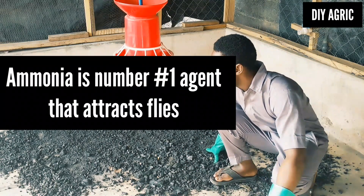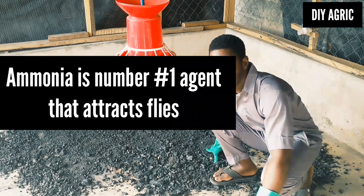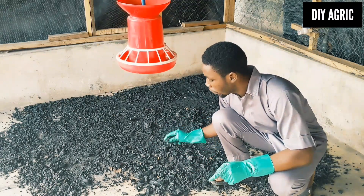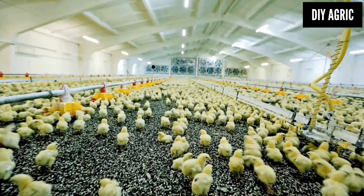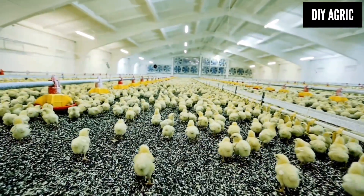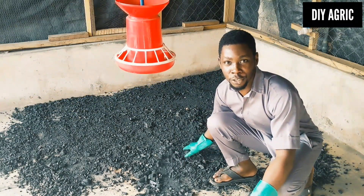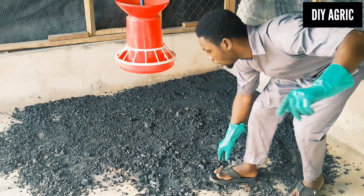When that happens, you are able to reduce to the barest minimum the ammonia that can be produced in the chicken house, and that is so good for the whole farming operation. In fact, 30% of the diseases that harm chickens can be arrested when you do something like this. You can avoid 30% of diseases, and you can record a very minimal occurrence of coccidiosis in your broiler farming when you do this to your bedding.